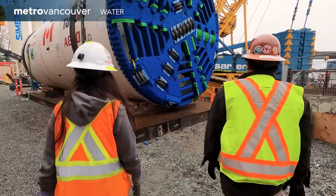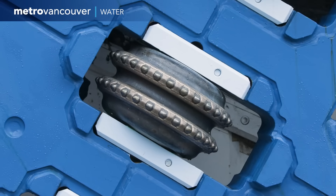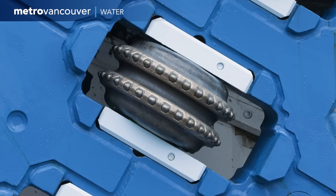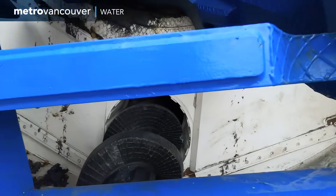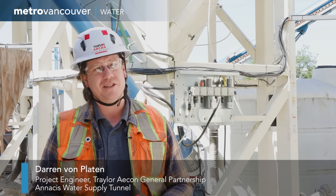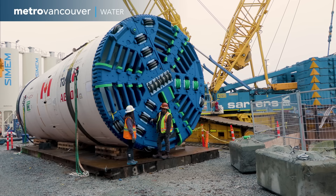This is what the tunnel boring machine's cutter head looked like before it started digging the tunnel. Its cutting tools are designed to chew their way through many types of earth. As the machine advances through the ground, bits of it naturally wear away. They're armored up and designed to be resistant against abrasion, but eventually you have to get out there and replace those wear tools periodically.